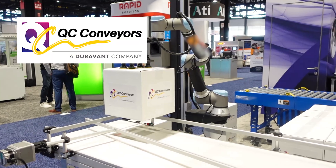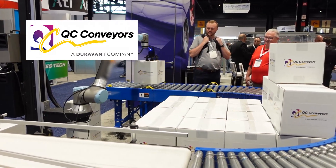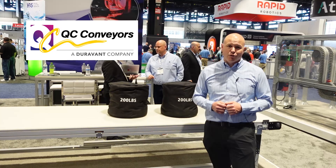You can also find us at qcconveyors.com to learn about all of our products and even configure and quote a conveyor right there online.